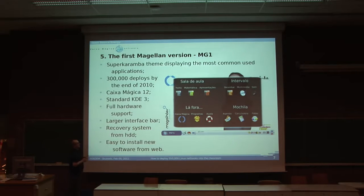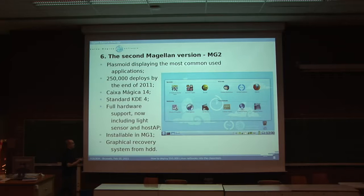This was the first version of the Magellan, the MG1 — those 300,000 computers I talked about, about two years ago. It was still KDE 3, so we had the SuperKaramba theme displaying the main applications. We had Caixa Mágica 12, our Linux version at the time. Under KDE 3: full hardware support, a larger interface bar so kids could see things better. There was — and still is — a recovery system from disk, so if someone messes up the system it's easy to restore it. And we added an easy click-and-install system for new software from the web.